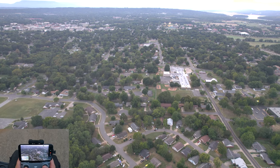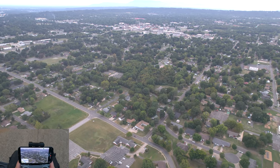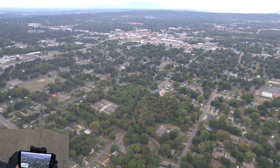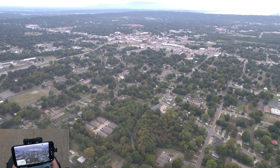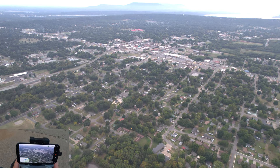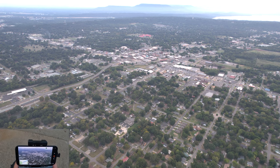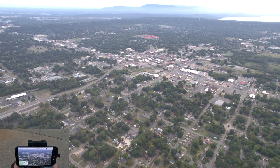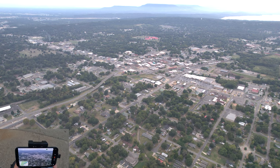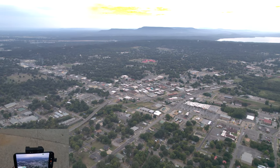All right — got a new battery in it. Is there a new one? I'm flying to downtown. It's Mount Nebo, Magazine Mountain I believe, top center. I've got to go up higher.